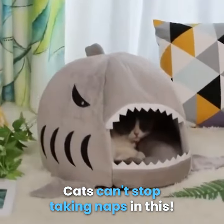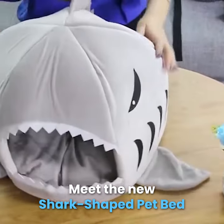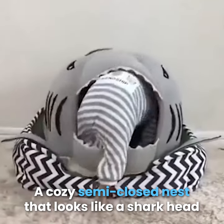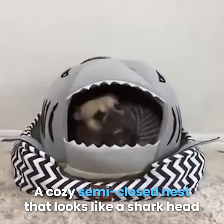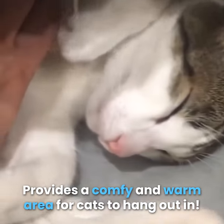Cats can't stop taking naps in this. Meet the new shark-shaped pet bed — a cozy semi-closed nest that looks like a shark head. It provides a comfy and warm area for cats to hang out in.